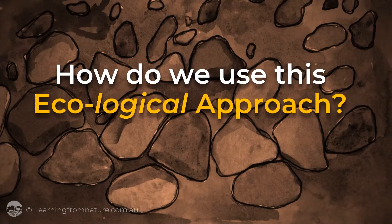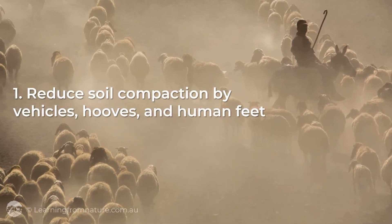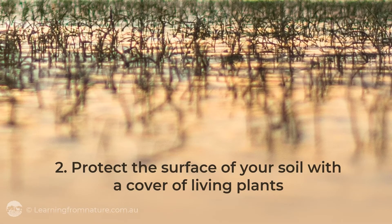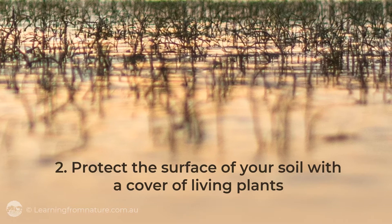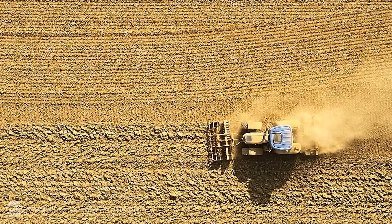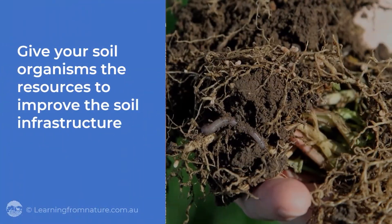How do we use this ecological approach? First, by reducing soil compaction by vehicles, hooves and human feet. Second, by making it easier for water to soak into our soil by protecting the surface with the cover of living plants. Third, and most importantly, instead of working our soil, we give our soil organisms the resources to improve the soil infrastructure and therefore the movement of water down through the soil.